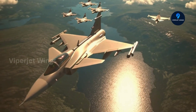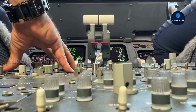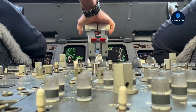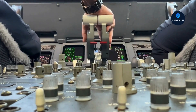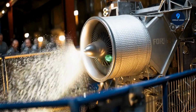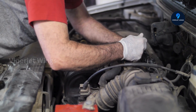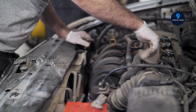Looking ahead, the RM-12 is a forward-looking asset. Its modular design, robust architecture, and potential for upgrades mean the Gripen fleet can evolve alongside emerging technologies — from improved digital controls to next-generation fuel systems and enhanced thrust capabilities. This inherent adaptability ensures NATO doesn't just maintain air superiority today; it sets the foundation for dominance well into the future. The RM-12 is a cornerstone of NATO's strategic flexibility and long-term operational resilience.